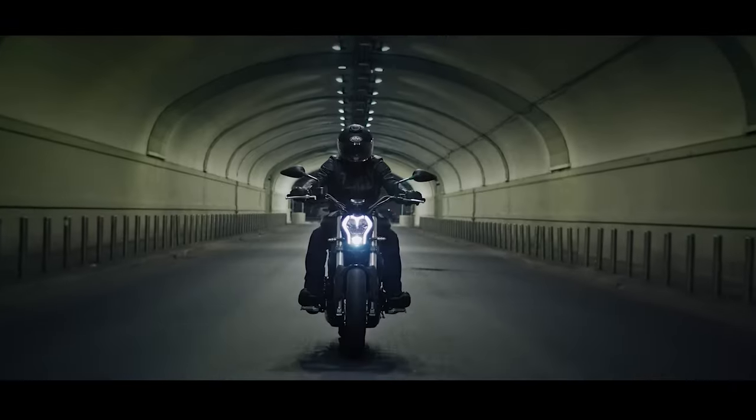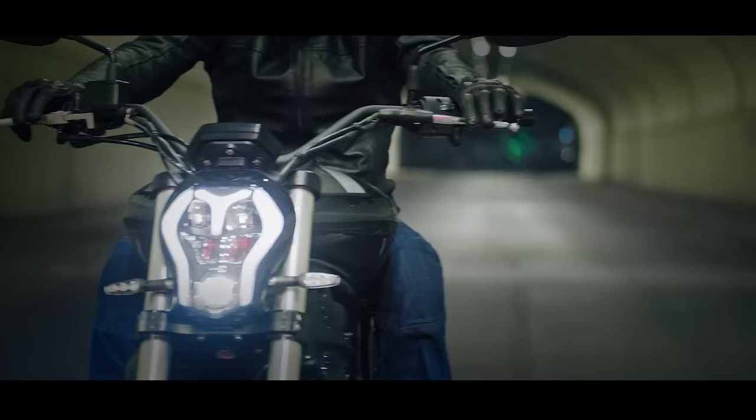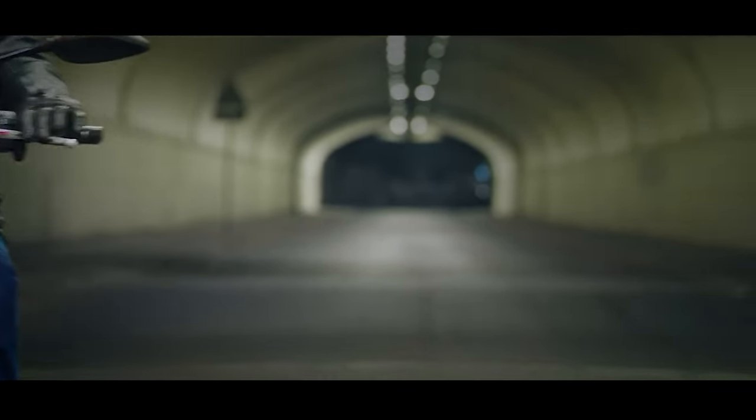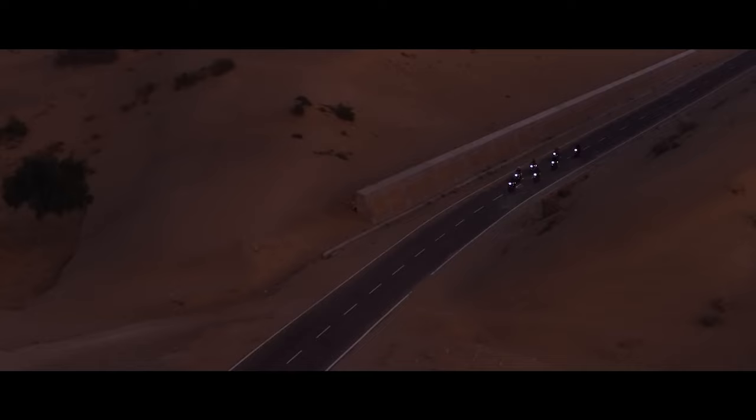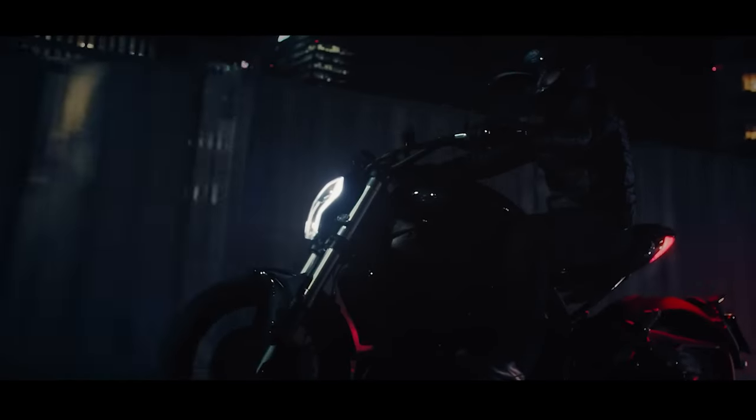Some of these are reliable, trusted models of yesteryear, while there are a few new releases in the mix as well. From Royal Enfield to Honda, we cover a varied mix of offerings especially for you. Let's get started.